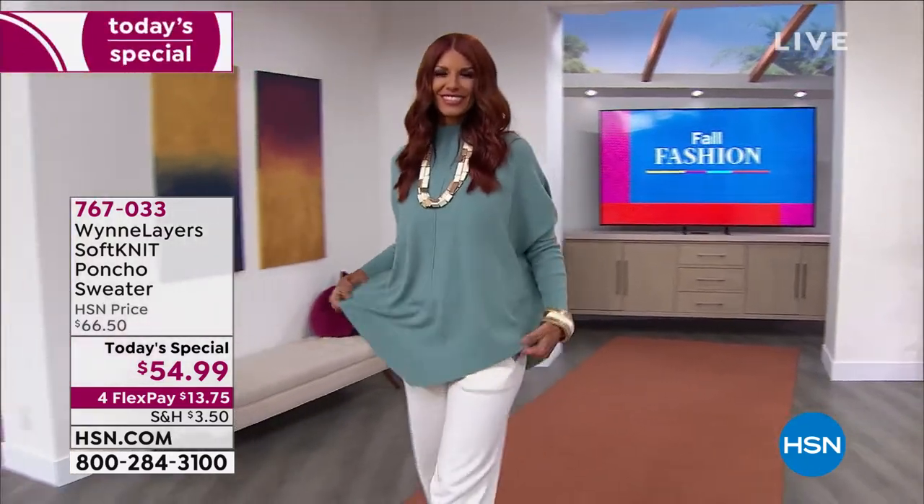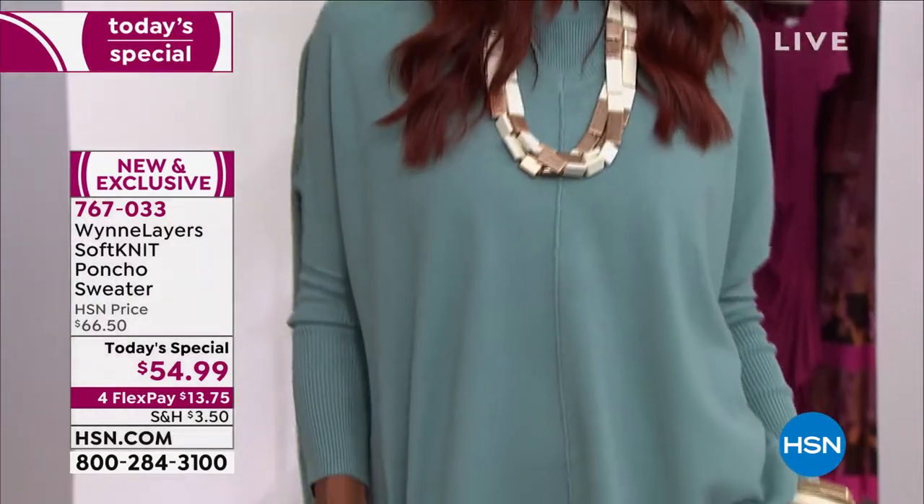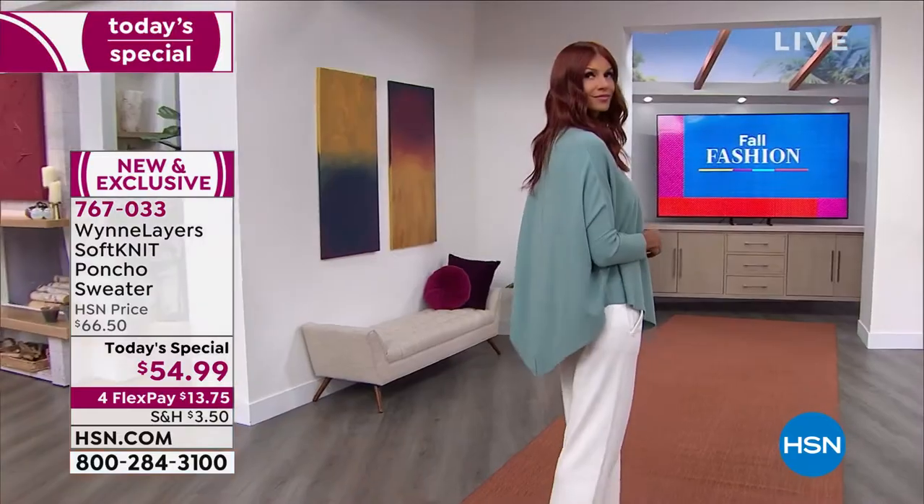It's our best buy of the day — the soft knit poncho sweater, available in two lengths: average and petite. The average is 32 inches and the petite is 30 and three quarters inches.